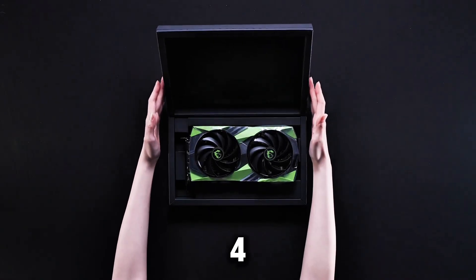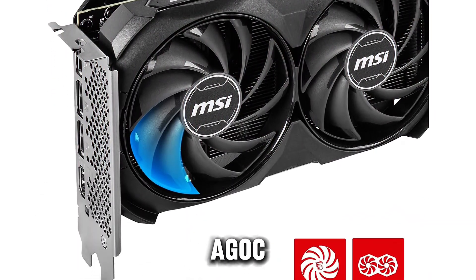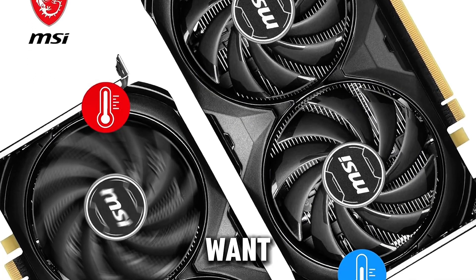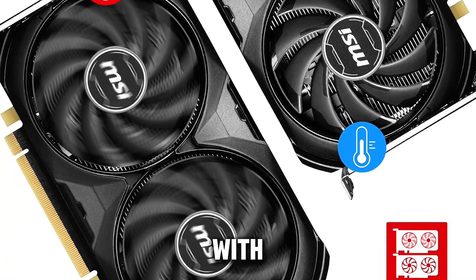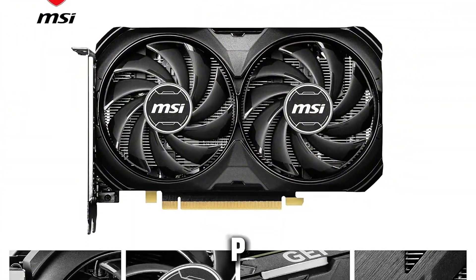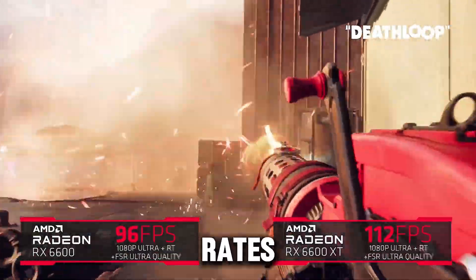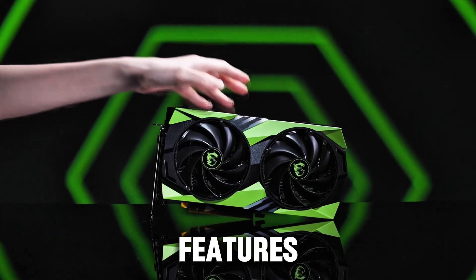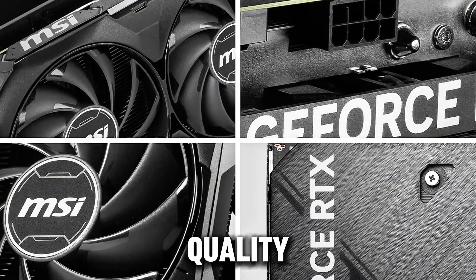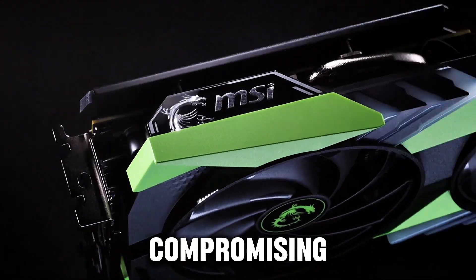At number 4, we have the MSI GeForce RTX 4060T Ventus 2X Black, an excellent choice for budget-conscious gamers who want top-tier performance. With 8GB of GDDR6 memory, this card is perfect for 1080p and 1440p gaming, delivering smooth frame rates even in graphically demanding games. It features NVIDIA's DLSS 3 technology, which boosts image quality and frame rates, ensuring ultra-smooth gameplay without compromising visual fidelity.